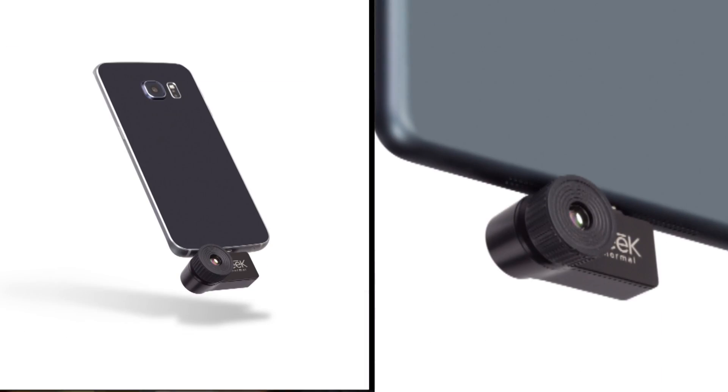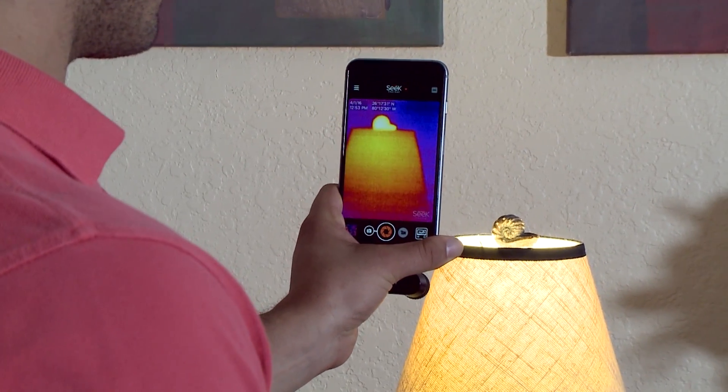Thermal imaging has been around for decades. The problem is that it's been price-prohibitive, often running into the tens of thousands of dollars. Seek Thermal has developed high-quality thermal imagers. The same team that developed these thermal imagers 30 years ago is now making them handheld and plugged into your smartphone, so that there's thermal imaging of high quality at an accessible price for the general public.